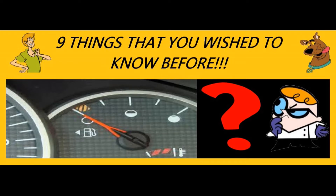In this video, I can tell you about 9 interesting things that you wished you knew before.